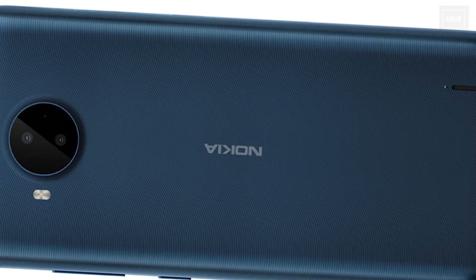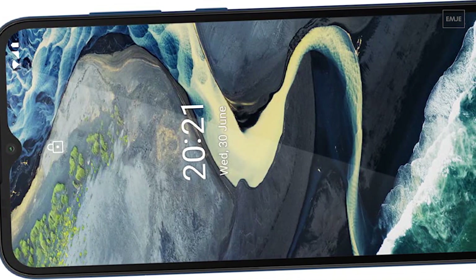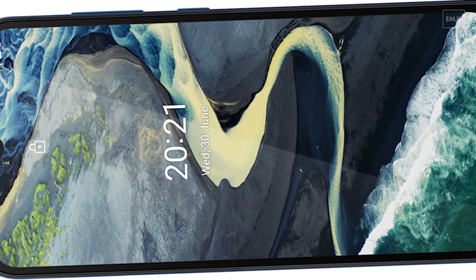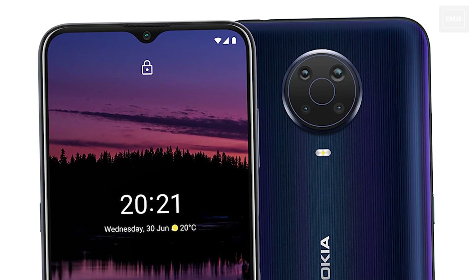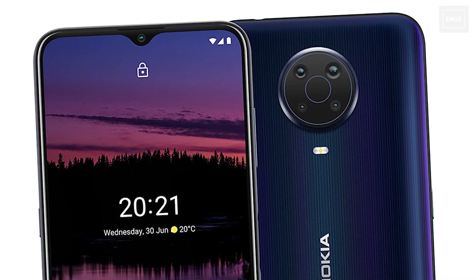Still, I don't like this water-drop notch design, which is really old — approximately 1 or 2 years old — and I don't think people will like it. But it is a really good phone if we think about the budget.